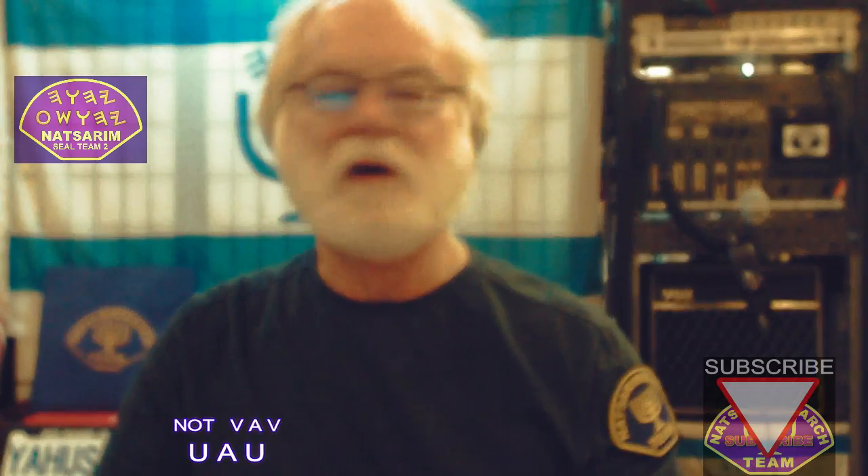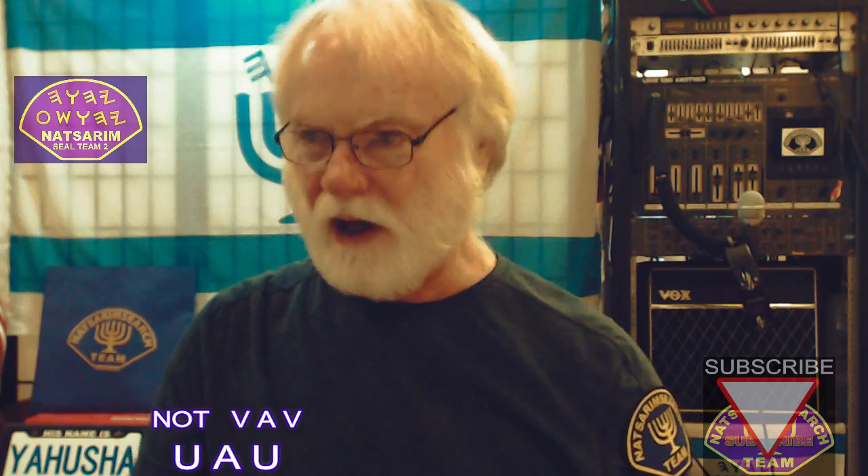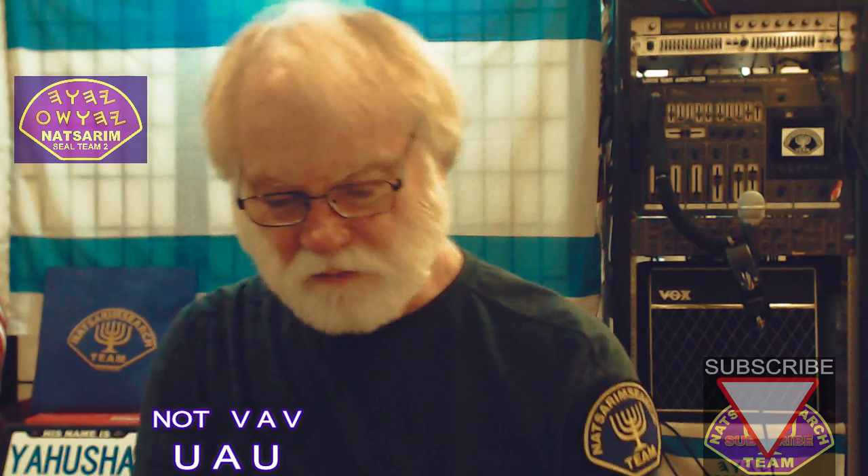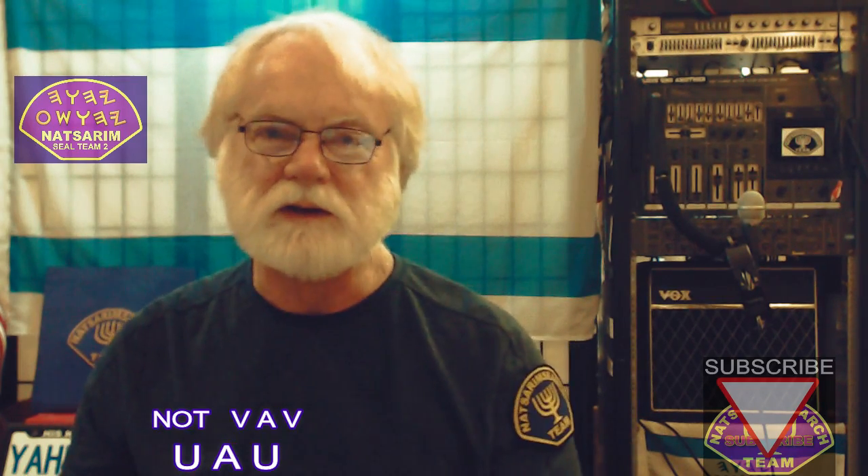Getting back to this other letter — the mysterious letter — I call it an Ua, because you see it written 'Vav' all over the world and pronounced 'Vav.' I'm going to go through this very carefully and explain this to you — maybe it'll make sense if you watch this video more than once.